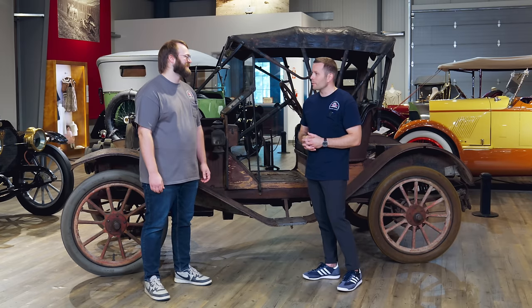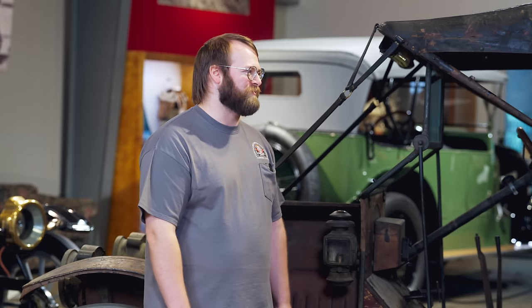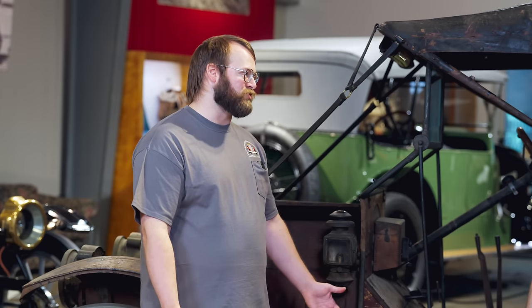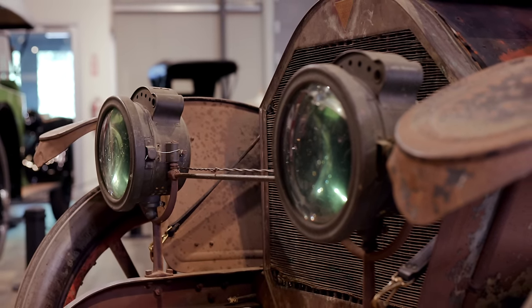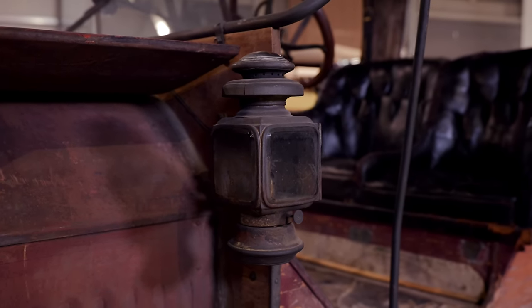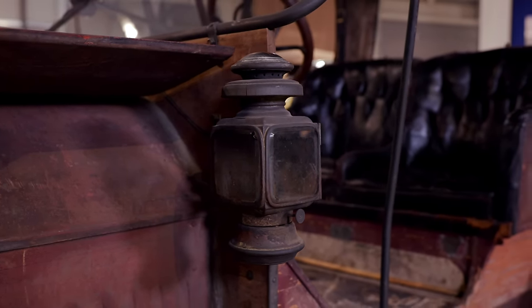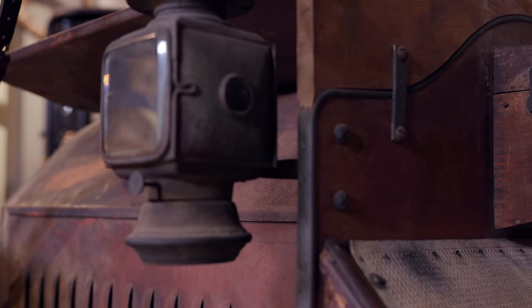I think the only things that aren't original are these leather straps and the tires. That makes sense because rubber gets old and cracks, and we want to be able to drive it — we want that rubber to actually meet the road. As for illumination, I'm not seeing a lot of options, but I do see this lantern. These are kerosene wick lanterns — really useful back in the day. There wouldn't be a lot of street lights, so if your car broke down and you needed to do a quick repair, swap a tire, or check out the engine, you could actually unbolt the lantern from the car and take it around. Super indispensable.